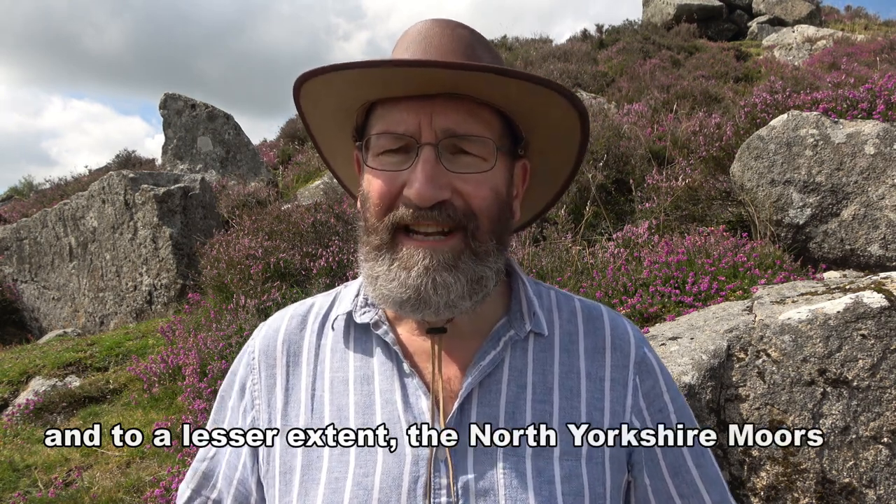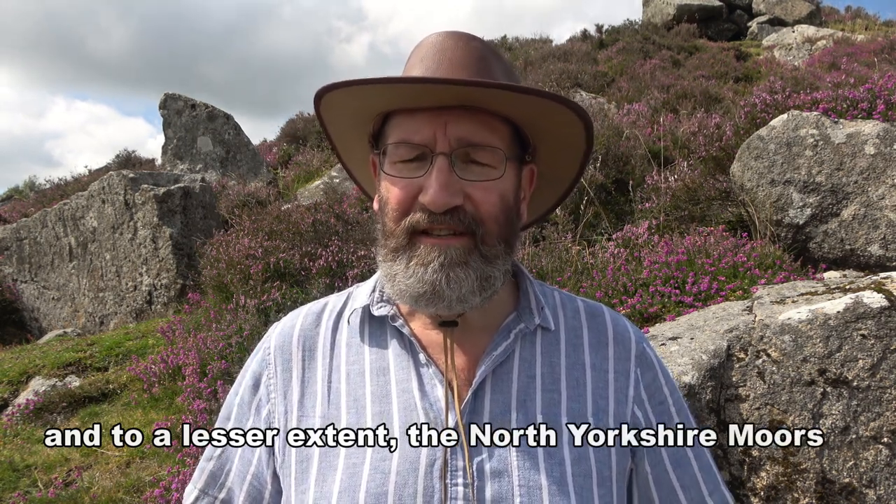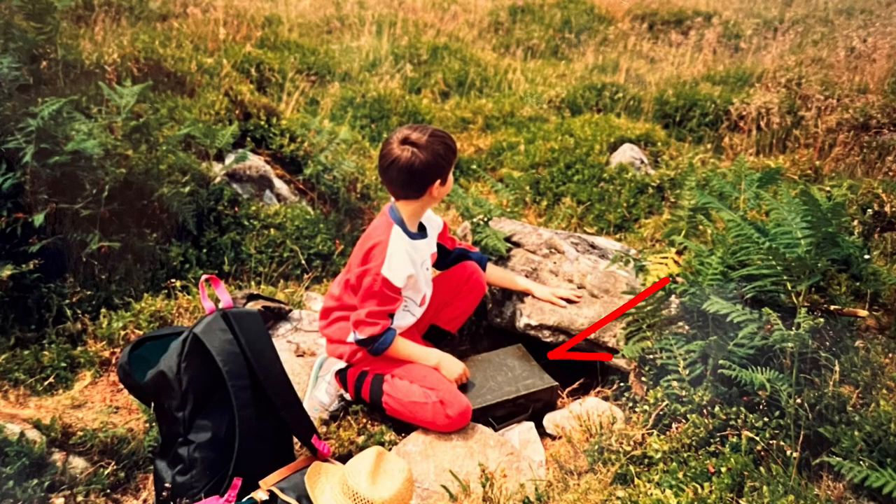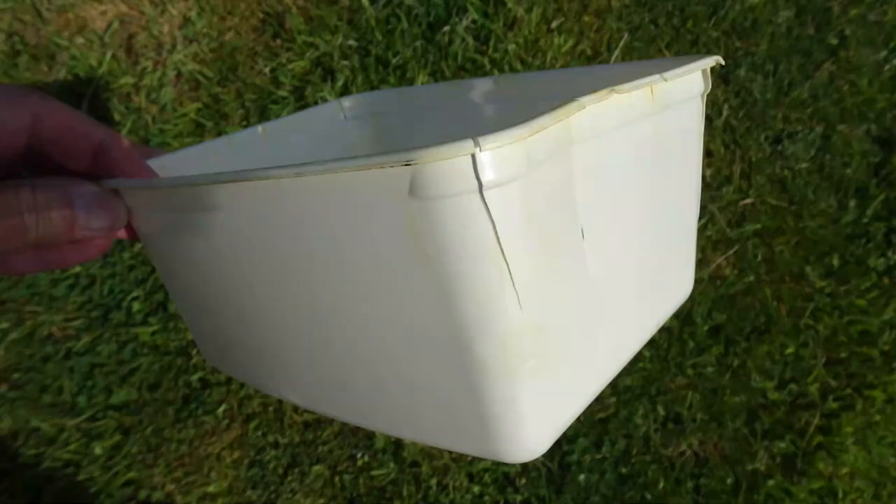So what does the Dartmoor letterbox contain, and what is the container made of? Well, some containers could be — or used to be — a little 35-millimetre film box. It could be an ice cream tub. In the modern day it would be a clip-lock box, which is more secure. The best ones, which are more difficult to hide, are ammunition boxes made of steel. The trouble with ice cream tubs is they don't last long on the moor — they soon break and the contents get wet.